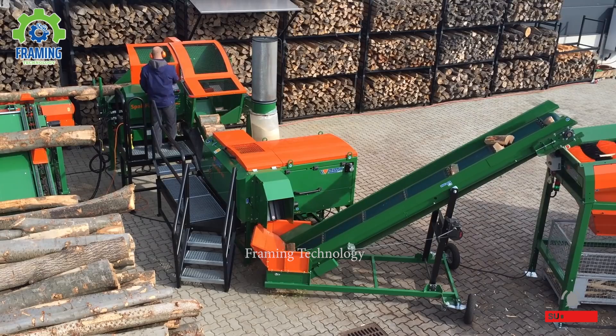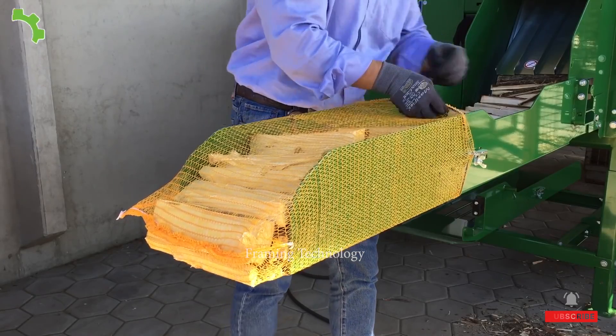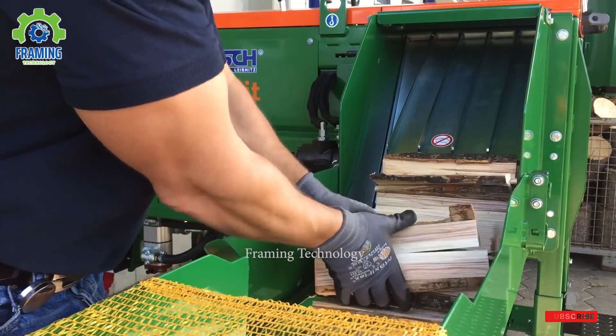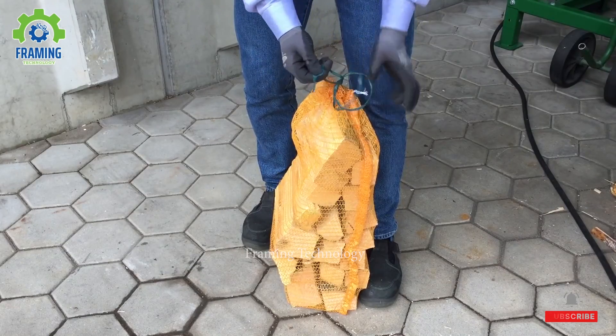Thanks to the powerful engine and high splitting force of the Svaltfix S415 Vario, the work is fast and effortless. A large amount of firewood can be produced in a short time without requiring physical labor. As a result, the wood is clean and evenly split, suitable for burning in stoves or furnaces.